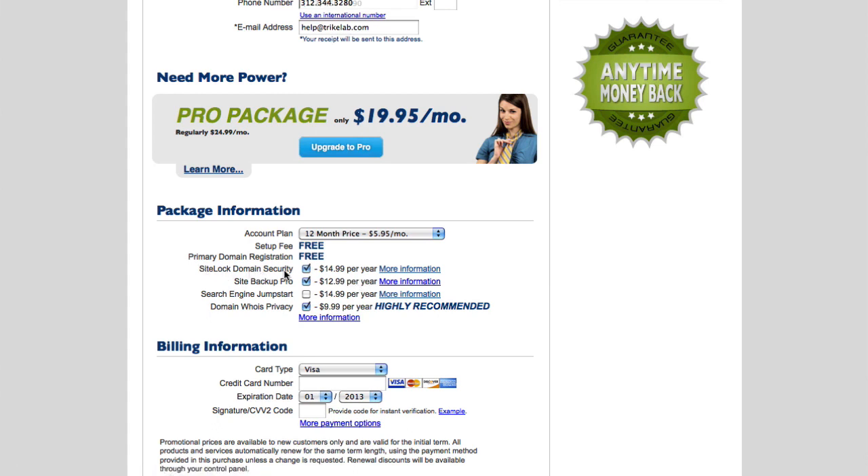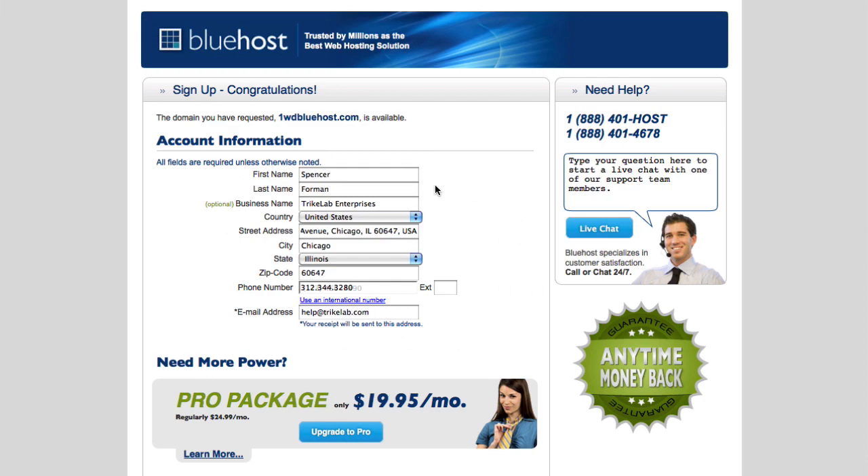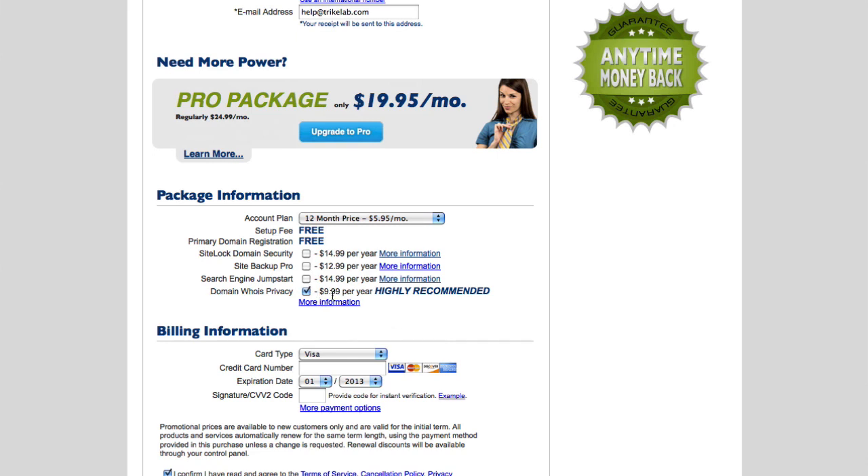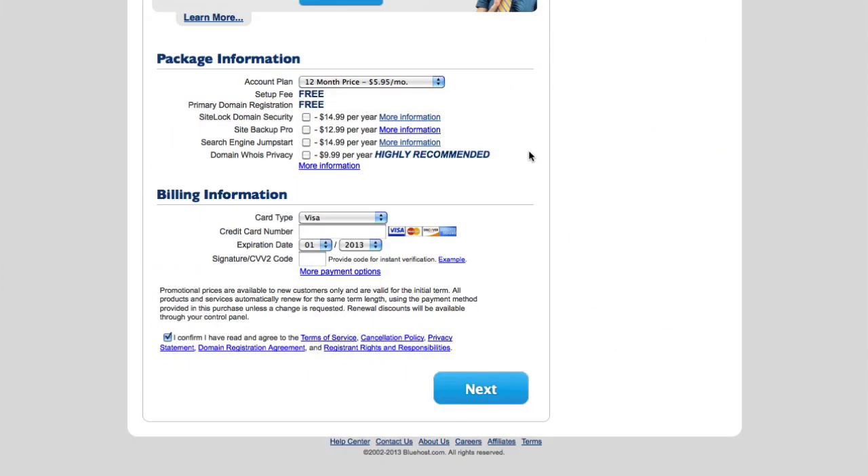There are a couple of options checked here that you don't necessarily need. SiteLock Domain Security is if you're concerned about somebody doing nefarious stuff to your domain — trying to re-register it, etc. — we're not concerned about that. Next is Site Backup Pro — again, not needed here because you have all the tools you need right in WordPress, as I'll show you in other videos. Lastly, Whois Privacy — if you don't want this information registered with the Whois site so that people can look it up, then take it; it's about a dollar a month. In this case I'm not worried about it, so I'm going to leave that unchecked.